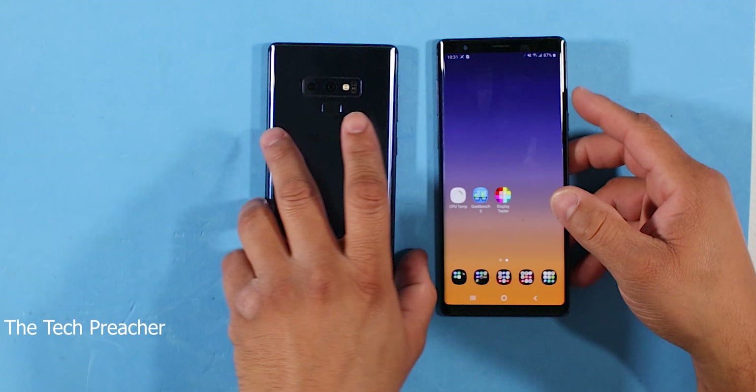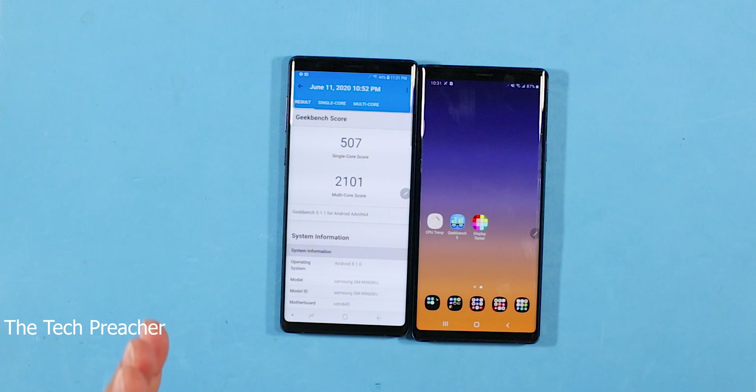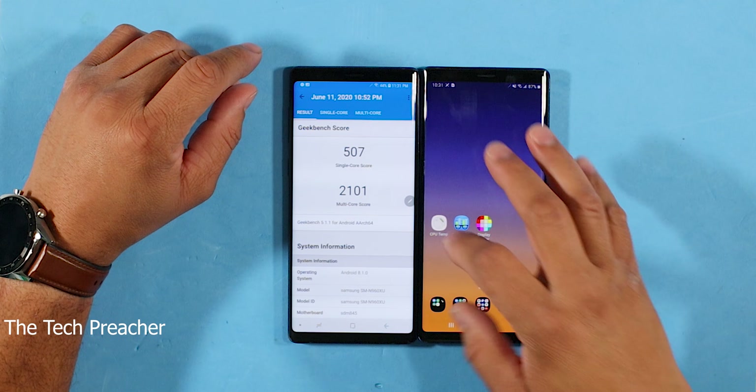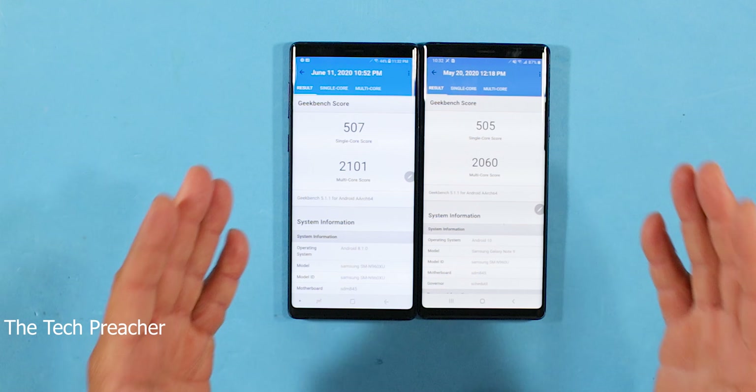I've just finished doing the update on my Galaxy Note 9. I have a Galaxy Note 9 that I never updated, still running Android 8.1, and this Galaxy Note 9 just received the new May update. I want to run Geekbench 5 — let's look at the history on this device. When I ran Geekbench 5 on this device, here were the scores, dated June 11, 2020. Let me scroll down so you can see the previous Geekbench score before the update.